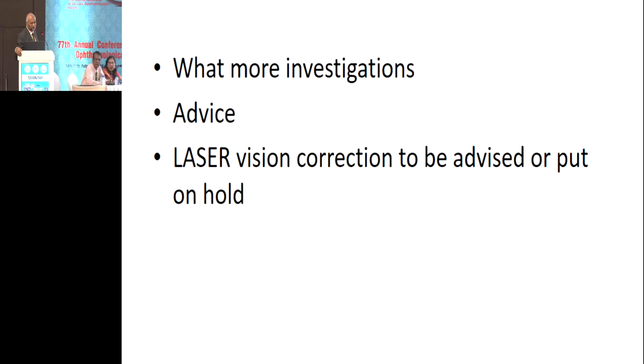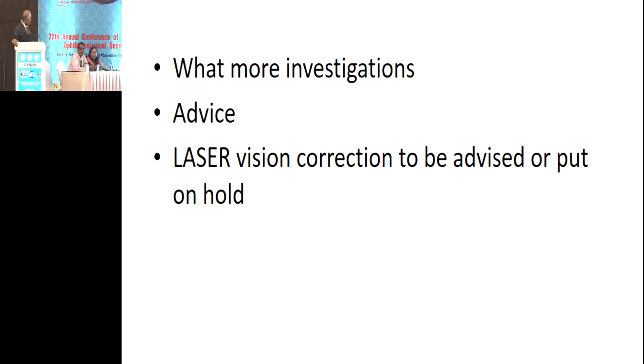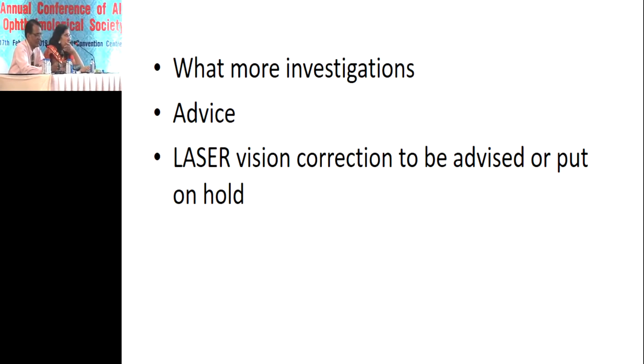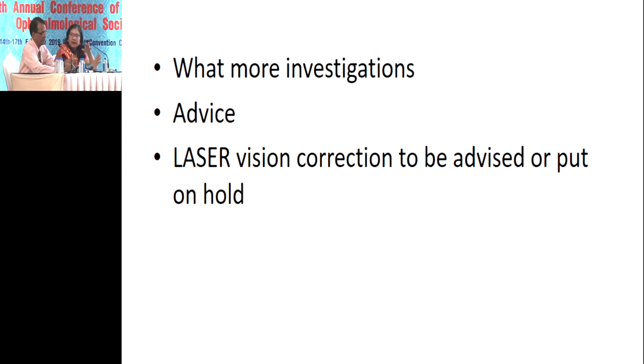Regarding follow-up frequency, because the doubt is there, I would prefer to see the patient at six-month intervals for at least two years, then if everything is stable, go ahead. Regarding laser vision correction: LASIK can always wait and be done at any time. If the patient has glaucoma and there's a suction effect, that could damage the nerve. Also there's risk of steroid response post-operatively. Once you've done the procedure you cannot go back.